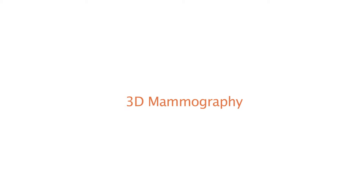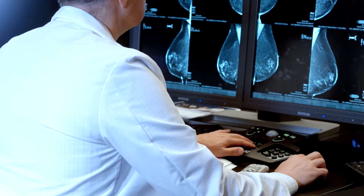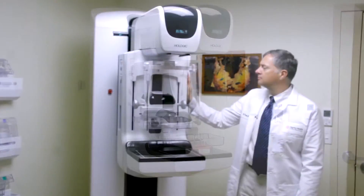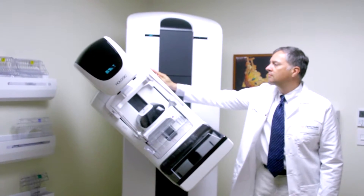3D mammography, also known as tomosynthesis, is a new way of performing digital mammography, which allows us to capture the images with a three-dimensional data set and then project those images in multiple planes that the radiologist can manipulate and view in different projections. The mammogram unit itself rotates around the patient in a way that allows us to capture a third dimension of data, and it's that third dimension that allows us to create three-dimensional images.